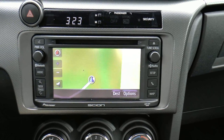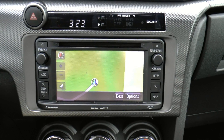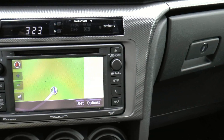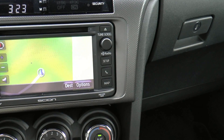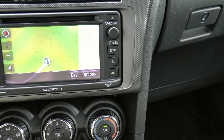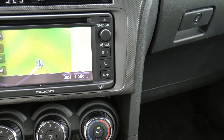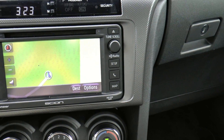As you can see, you've got your power and volume button right up there at the top. You have your audio button, seek and track to change stations and things like that. Then you can set up all of your different features and options with the radio system. You've got a phone button as well as the map to get back to the navigation. It also has HD radio, which is a nice feature.